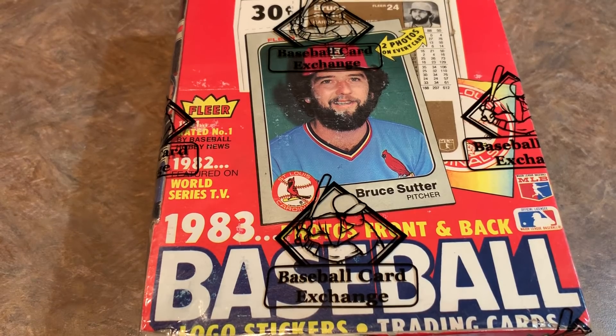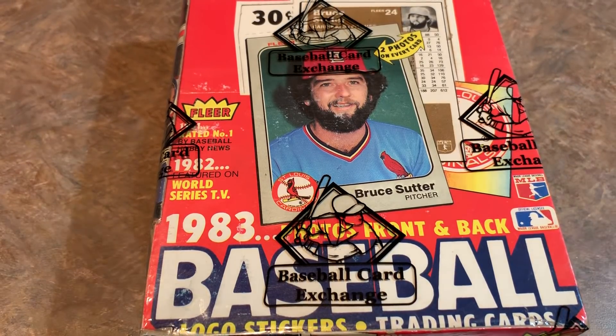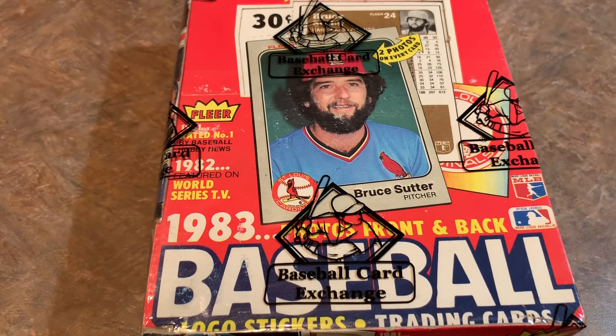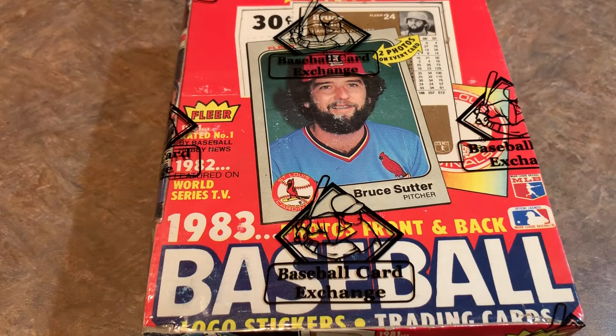Today you can pick up one of those cards raw in good shape for about $10. If you get it graded and it comes out a PSA 10, they sell on eBay for anywhere between $100 and about $125. We're going to try to pull a PSA 10 rookie card of Tony Gwynn, Wade Boggs, or Ryne Sandberg tonight.